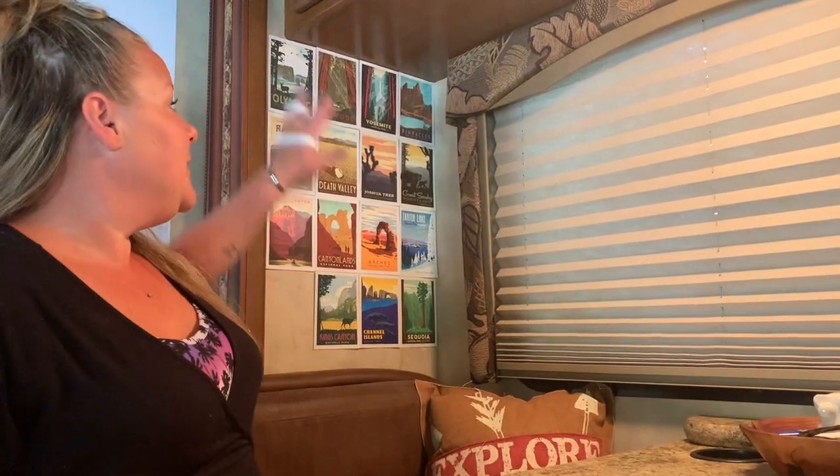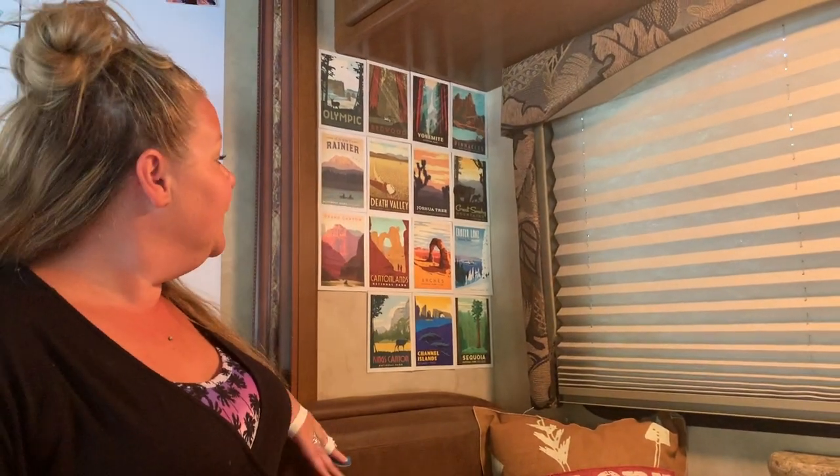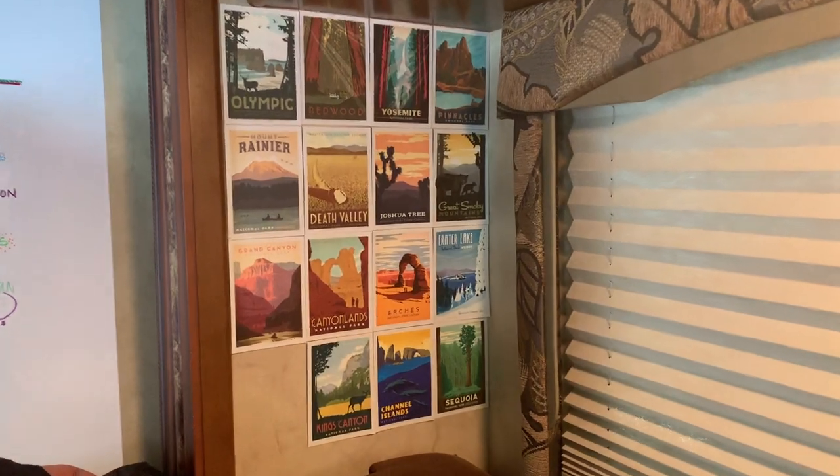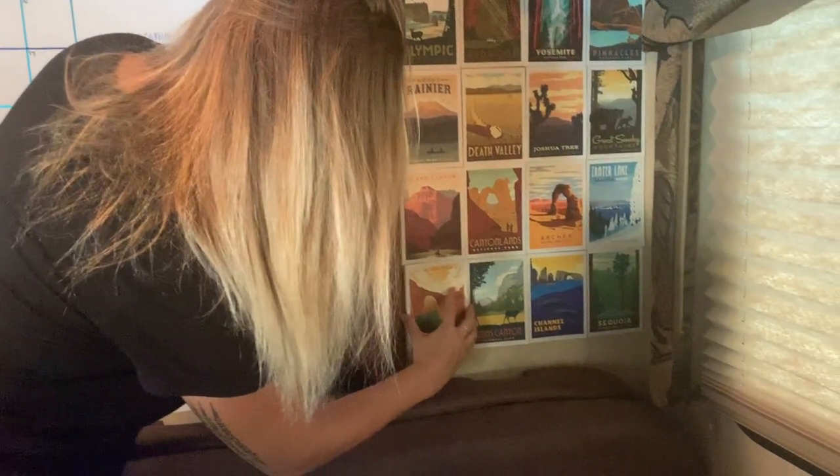One of our main goals on this RV trip across the U.S. is to visit as many national parks as we can. We picked up this packet of postcards that have pictures of each national park, so every time we visit one we add one and they've become our wallpaper.